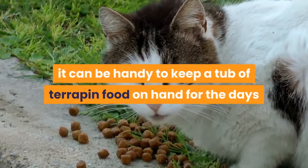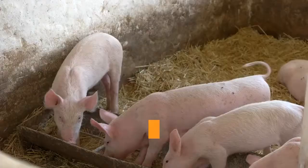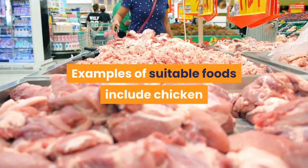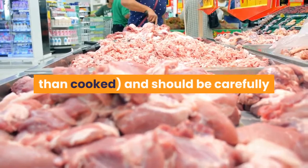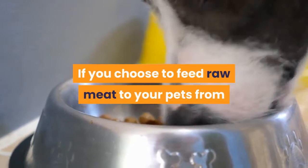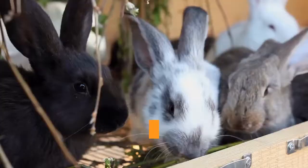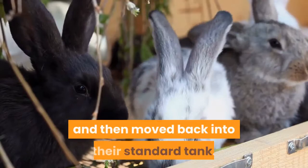In the wild, a large part of a terrapin's diet comes in the form of meat. Feeding raw meat to your pet is therefore an ideal way to mimic this wild behavior. Suitable foods include chicken and beef, though this should be fed raw rather than cooked, and carefully chopped into tiny bite-size pieces. If you choose to feed raw meat from time to time, it is wise to establish a feeding tank — a separate, clutter-free tank where the terrapins are placed, fed, and then moved back into their standard tank. This makes cleaning up wasted meat much easier.